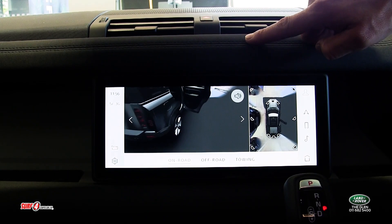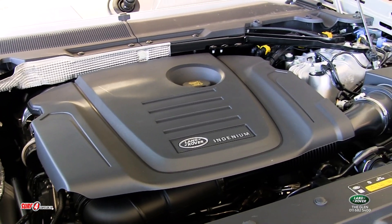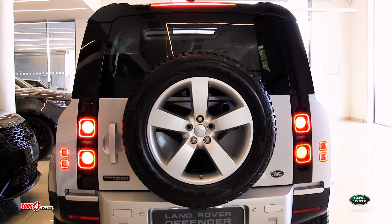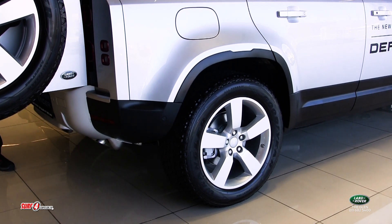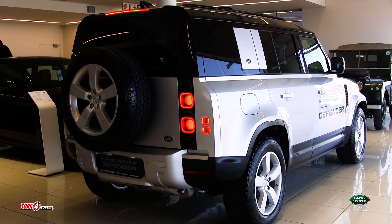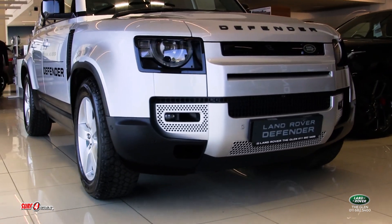Built on the new premium traverse architecture platform, the new Defender boasts a 177kW 2.0L twin-turbo diesel engine mated to a 9-speed automatic transmission. Together, the drivetrain produces 430Nm of torque. Along with configurable terrain response 2, electronic air suspension and adaptive handling dynamics scan road conditions 100 times per second, transforming all four tyres into guardian angels ensuring you stay fixed to the tarmac or to the cliff face.